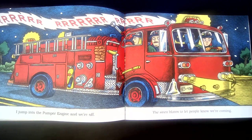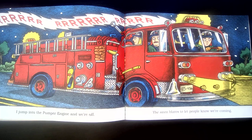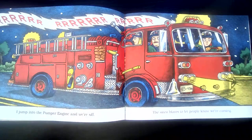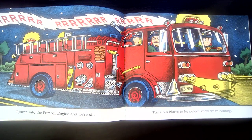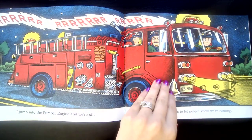I jump into the pumper engine and we're off. The siren blares to let people know we're coming. I'm sure you've heard fire trucks going down the street. When their lights are on and their sirens on, you gotta move out of the way to let them hurry.